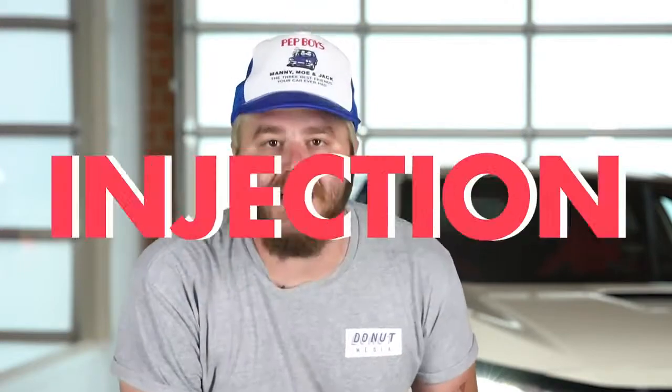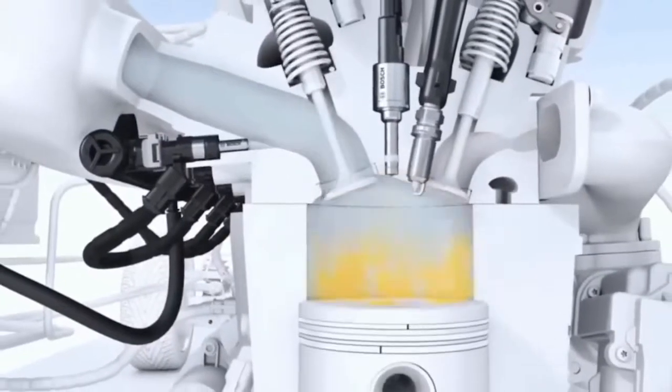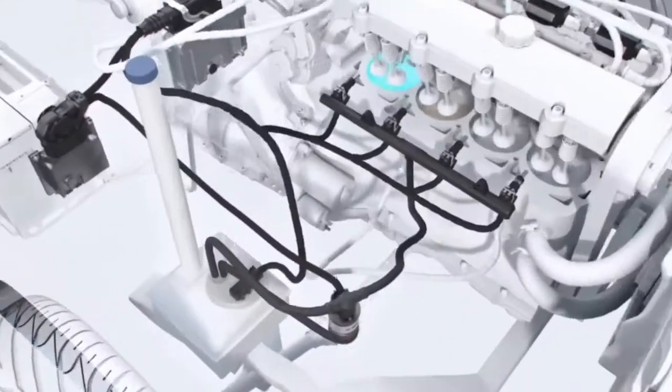That's all kind of normal stuff, you say? Well, it also left the factory with water injection, a water sprayer on the intercooler, and all the plumbing needed for a fully functional anti-lag system. That's cool as shit — from the friggin' factory!